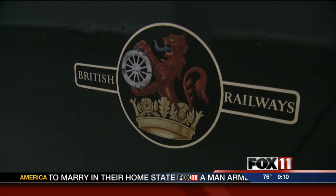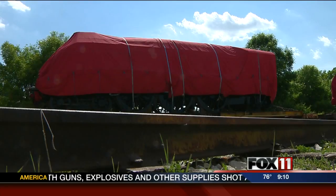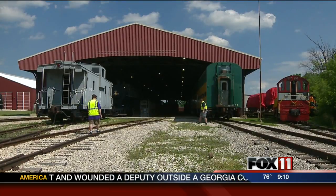England donated the Eisenhower to the National Railroad Museum, first arriving in 1964. It's been here all but the last two years. Now that it's back, the museum is working to restore two companion passenger cars to once again place on permanent exhibit. The public can get its first glimpse at the restored Eisenhower starting August 2nd.